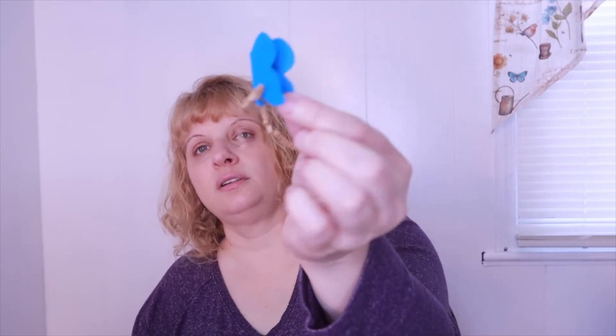This is Erin's Thinking Putty. It says snap, twist, sculpt, stretch, squish, and bounce all day long — manipulating the putty ignites creativity while simultaneously helping with concentration, anxiety relief, and stress.